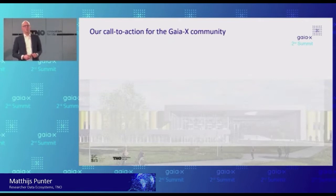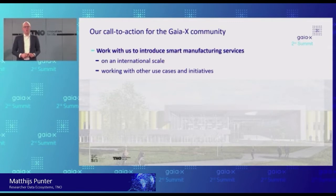That brings me to my call to action for the Gaia-X community. First: work with us to introduce new smart manufacturing services. We've started in this high-tech domain — semiconductor equipment, medical equipment — but these organizations are also active in aerospace, automotive, and other domains. The concepts we have developed also apply further down in the supply chain — for instance, we're working with Tata Steel on steelmaking, which they sell to automotive customers. I would like to extend that invitation to others. These standards are available, it's an open initiative, a nonprofit initiative, and we are very open for further collaboration.